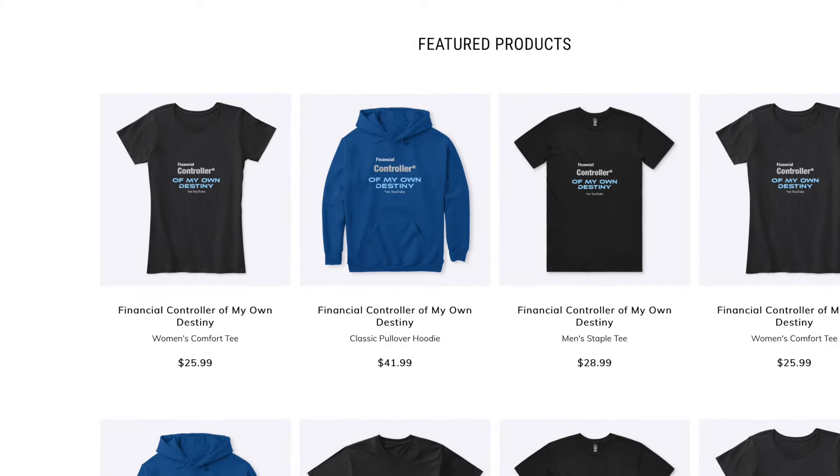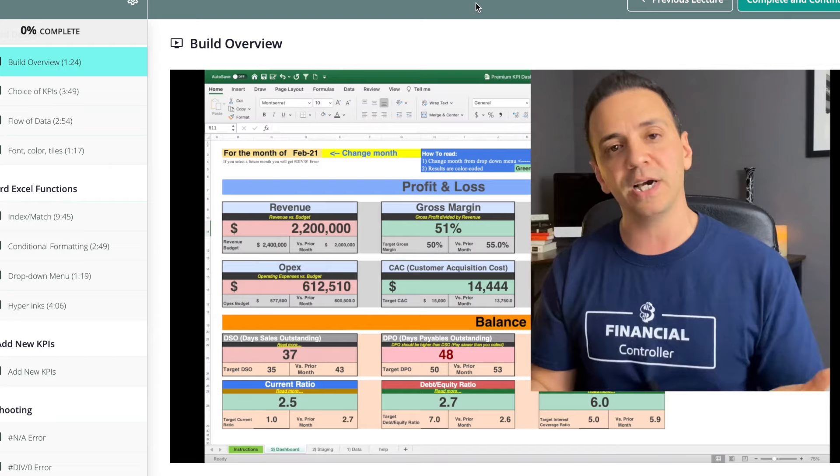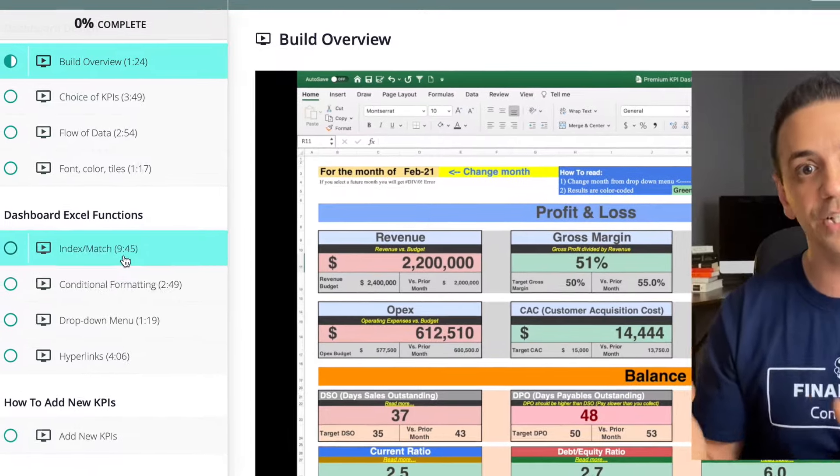Don't forget to check out my merch store if you want to show off your love for the accounting profession. Also check out my website for valuable courses and guides to supercharge your accounting career.